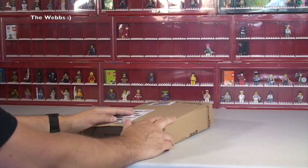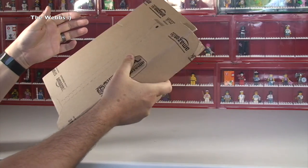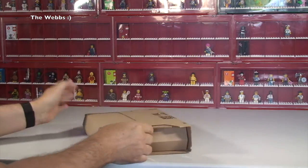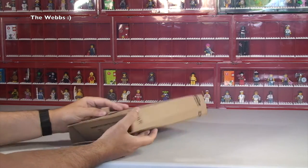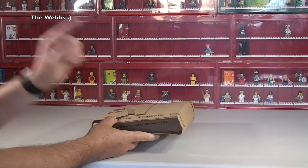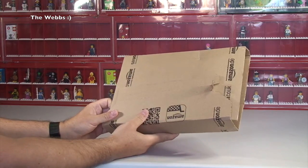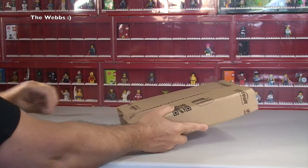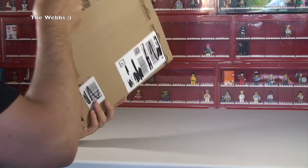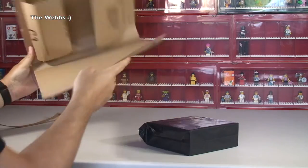We'll start with the packages which I am pretty confident aren't Lego, but I may be wrong — I do buy a lot of Lego. If you haven't visited my channel before, go and have a look at Geeky Bricks where you'll see I purchase a lot of Lego on a weekly basis. Anyway, let's open up — it certainly doesn't look like Lego — and see what the first thing is.